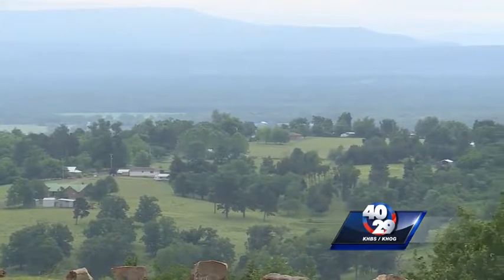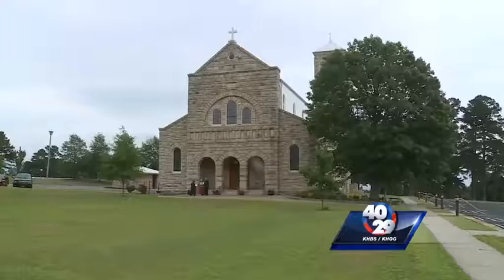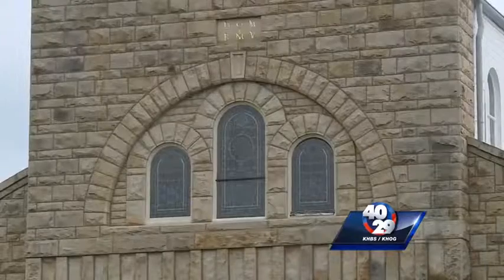First they worshiped in the pastor's house, and then they built a small frame church, which was right out here sort of where the parking lot is now, and it became too small. That's when they decided to build this church made of stone in the early 1900s.